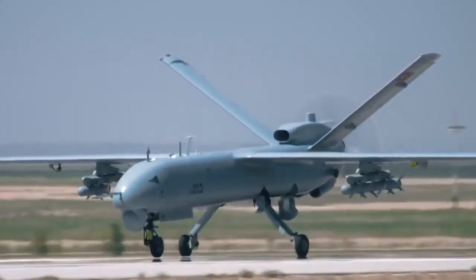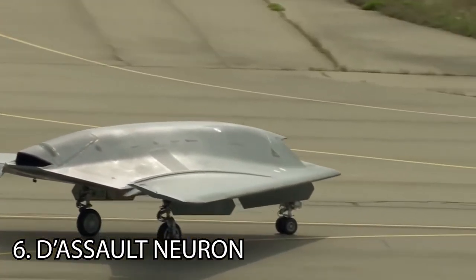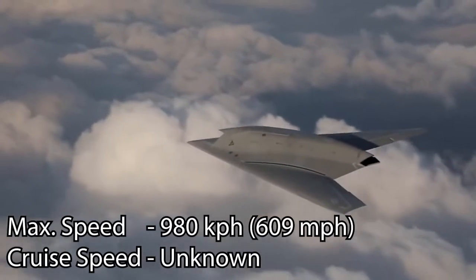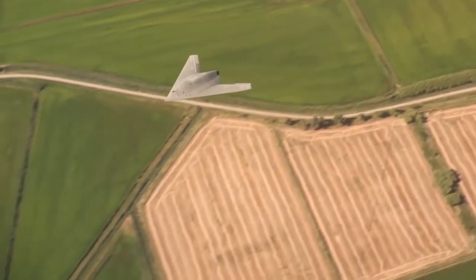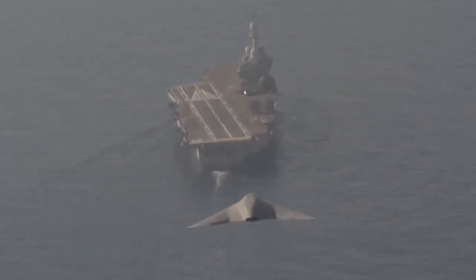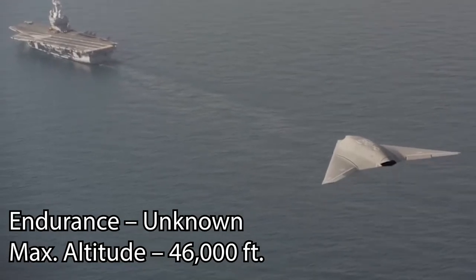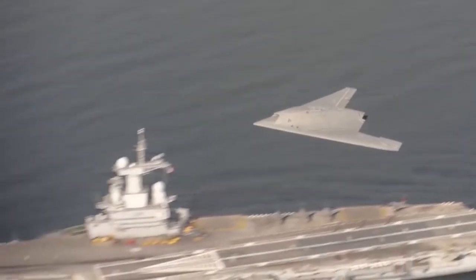At number 6, the Dassault Neuron. This is an experimental drone still under development and was first flown in 2012. It is being built by a collaboration of international corporations led by the French company Dassault Aviation. The Neuron can be controlled from a ground-based station or from controlled stations on combat aircraft such as the French Rafale or the Swedish Gripen. This aerial vehicle is expected to have an endurance of several hours and a believed armament payload of 2,230 kg of guided bombs.